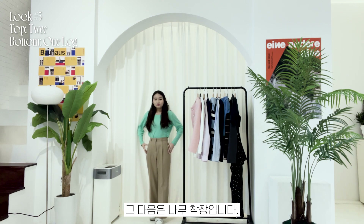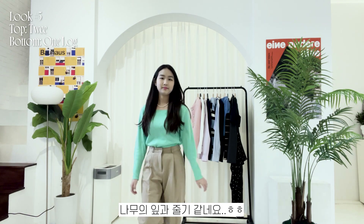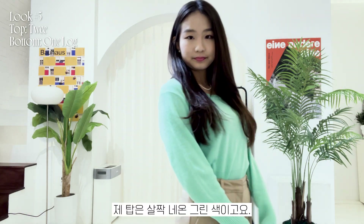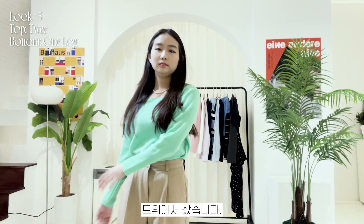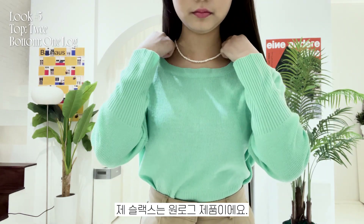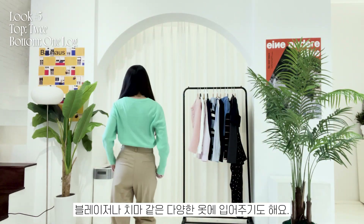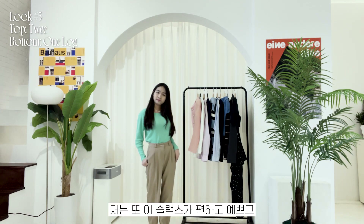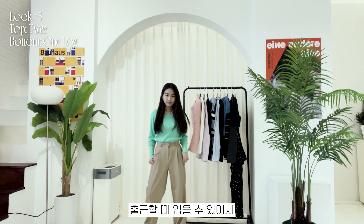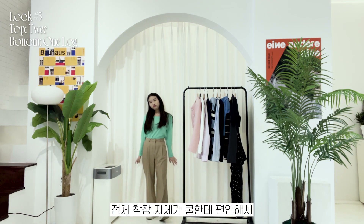Next is the 'tree outfit' — since my top is green and my slacks are brownish beige, like the leaves and stem of a tree. My top is kind of neon greenish and it's from Tweed; it's a square neck top which makes the look trendier. My slacks are from One Log. I love this top because it brightens up my outfit, and I like to wear it with blazers and skirts. These slacks are comfy but pretty, and the whole outfit is chill but perfect for everyday wear.